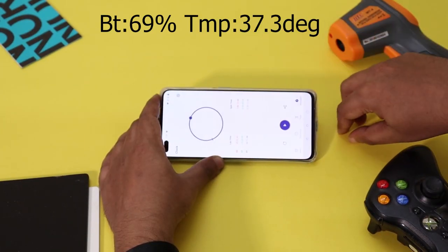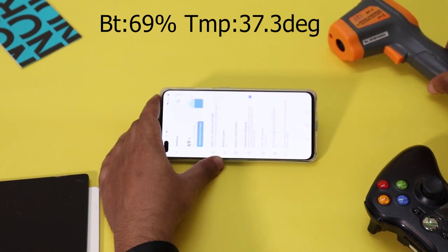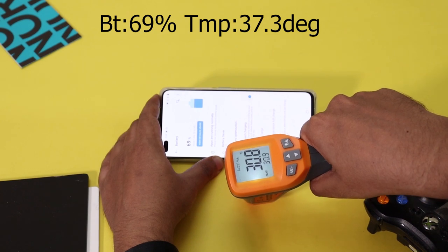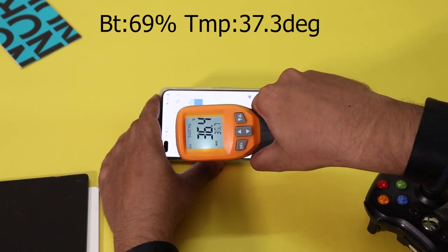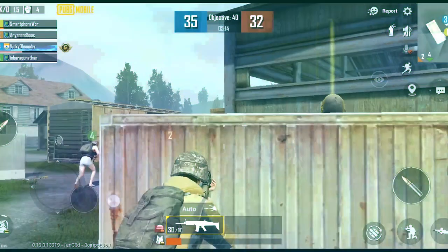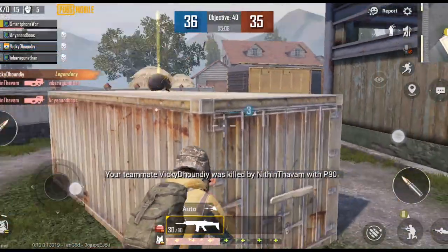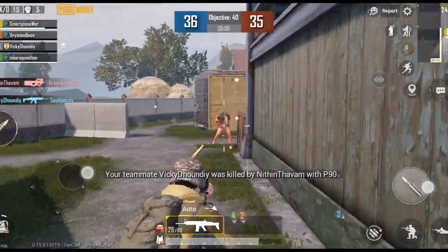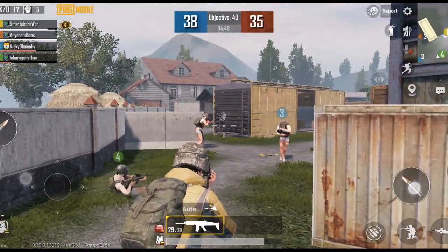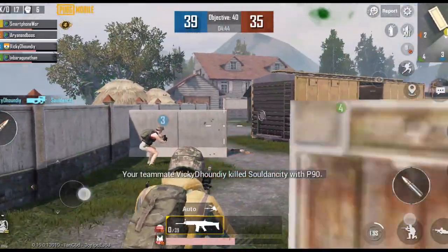After one hour of testing, the battery dropped from 76% to 65%. The temperature stayed below 37 degrees, with a max of 37.7 degrees. We are satisfied with the OnePlus Nord's gaming performance. The display is 90Hz, brightness at 50%, and the battery drain is 16% over one hour of gaming. This is the best budget gaming smartphone.